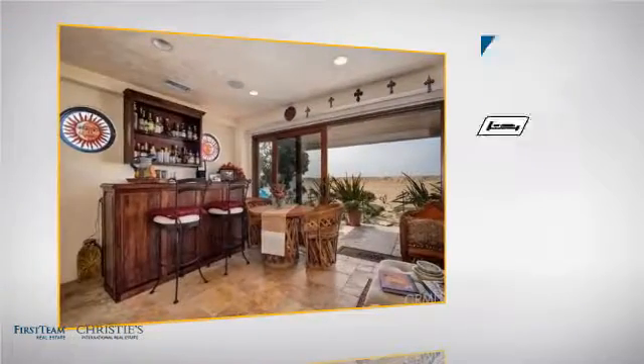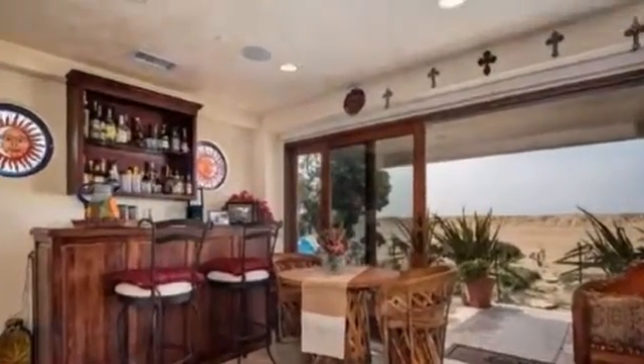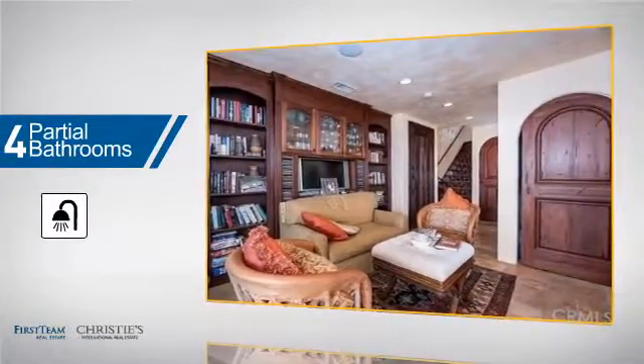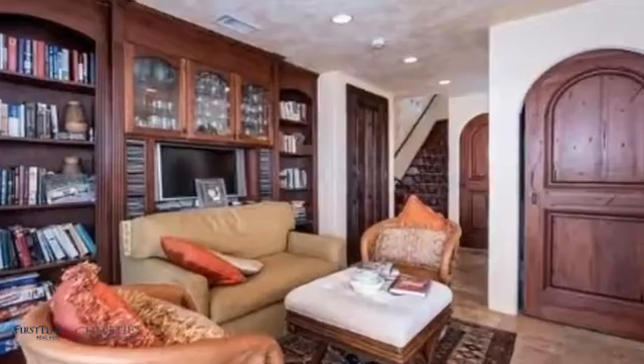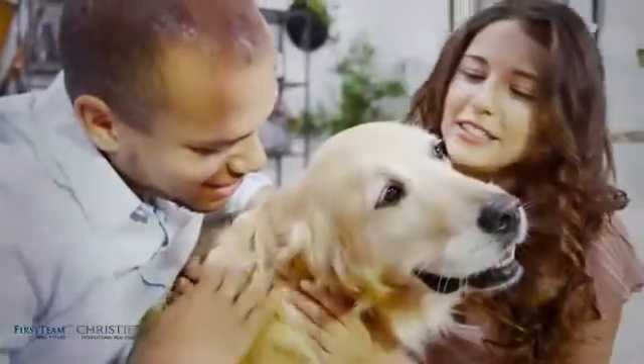Inside, you'll find two bedrooms so you always have a private space to come home to, and four partial bathrooms. All these great features add up to a property that might be not just your next house, but your next home.